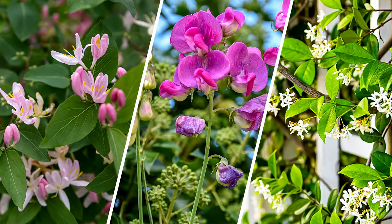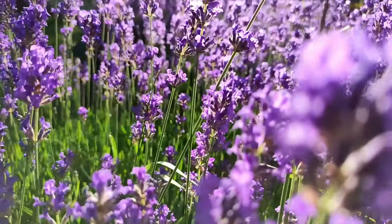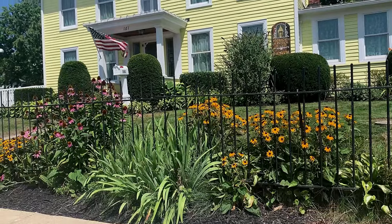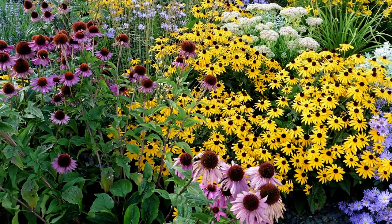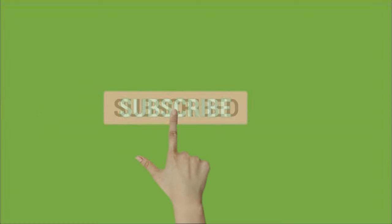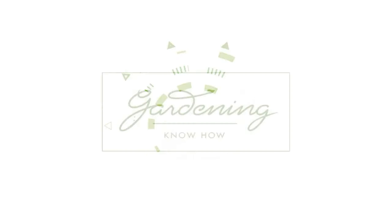There are many more vines that tolerate drought conditions — see the link in the description for the full list. So now you have the know-how to grow some of the most floriferous flowering plants that thrive in dry soil and drought. By selecting plants that tolerate these dry conditions, a beautiful, thriving landscape can be made possible. For more information on drought-tolerant plants and their care, please visit us at gardeningknowhow.com and subscribe to our channel. Thanks for watching and happy gardening!